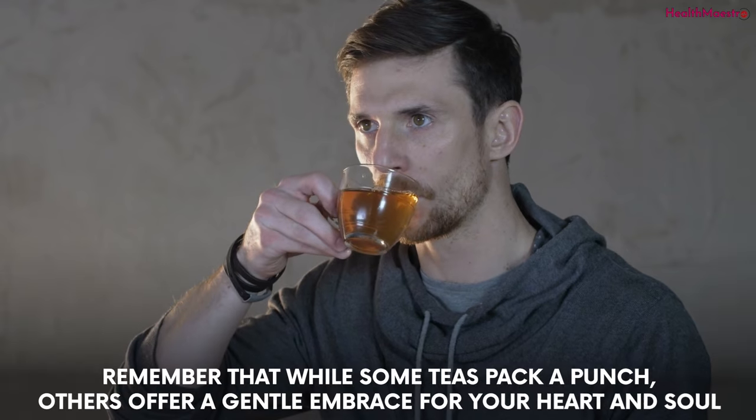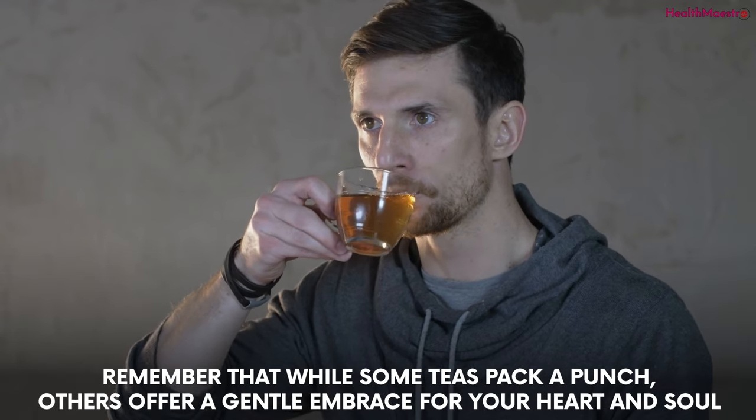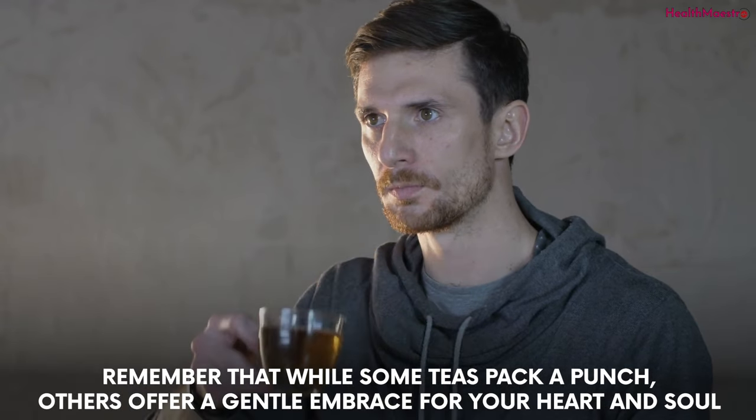As we conclude this delightful tea journey, remember that while some teas pack a punch, others offer a gentle embrace for your heart and soul.